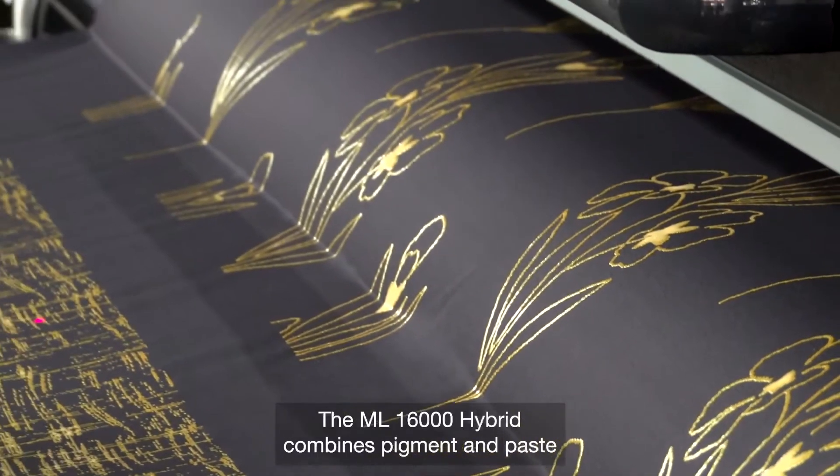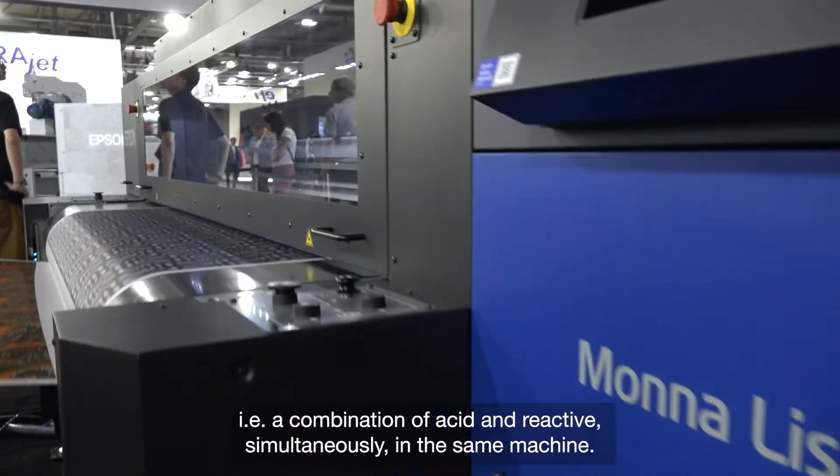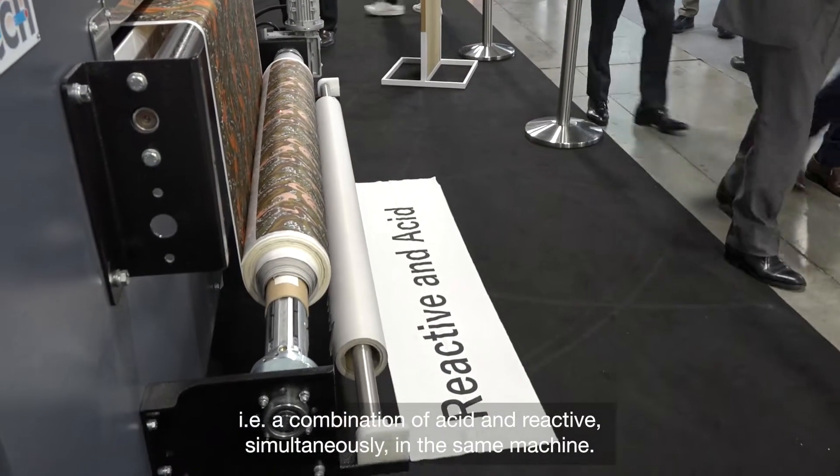The ML16000 hybrid combines pigment and paste printing technology applied with microvalve. The ML8000 features the application of reacid — a combination of acid and reactive simultaneously in the same machine.